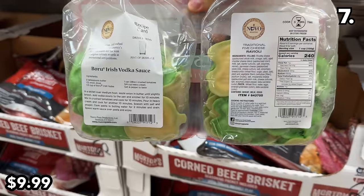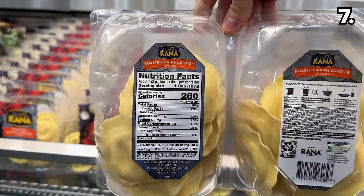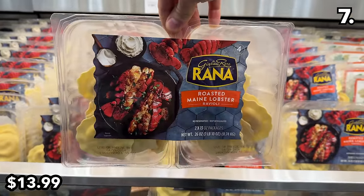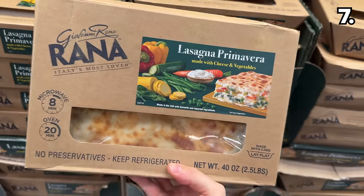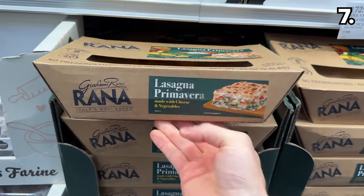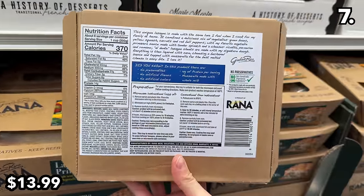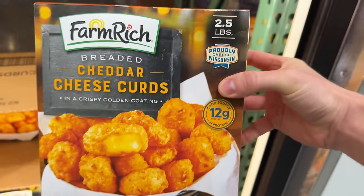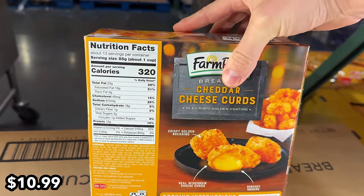With St. Patrick's Day approaching, shamrock ravioli filled with five different cheeses is priced at $10 for a two-pack. The Rana Maine lobster ravioli at $14 looked fantastic. A new Rana primavera lasagna with veggies and cheese is $14. And for any cheese lovers or dedicated snackers, breaded cheese curds at $11 serve as an annual reminder this is not a health food channel.